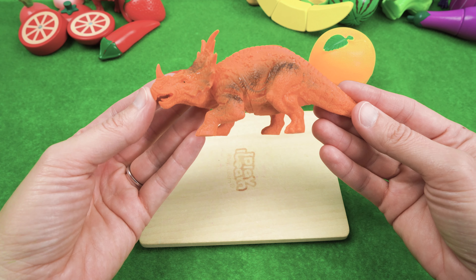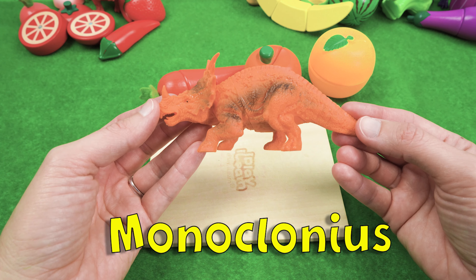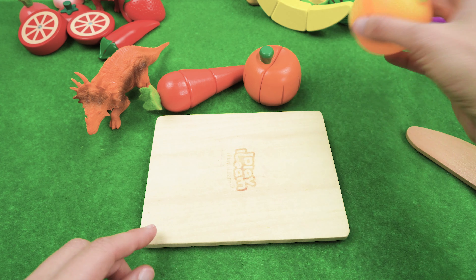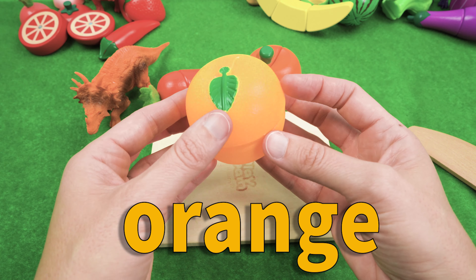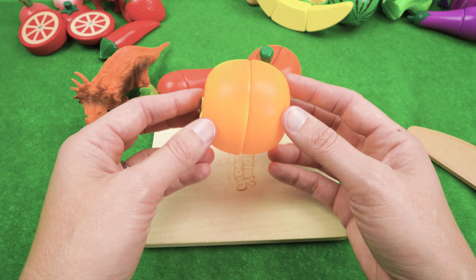Up next, we have Monoclonius, and he's the color orange, so he's requested all orange food. We have an orange — that's the color orange. That's silly, isn't it? An orange is the color orange!